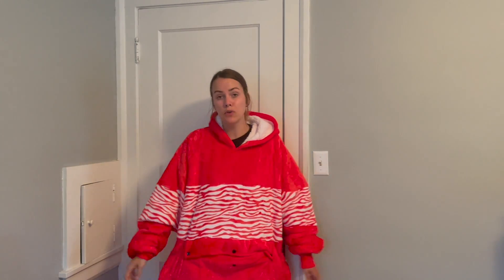You can even bring your knees up through the blanket and keep your legs warm. I'm about 5'7" and this blanket fits me to almost my ankles — it is a very long blanket.